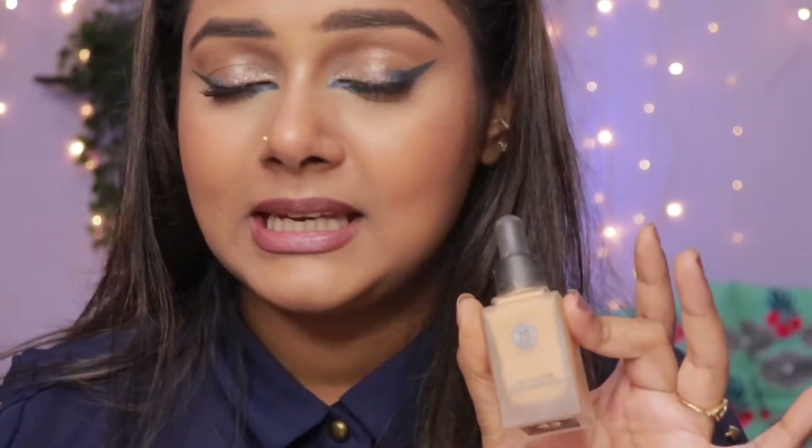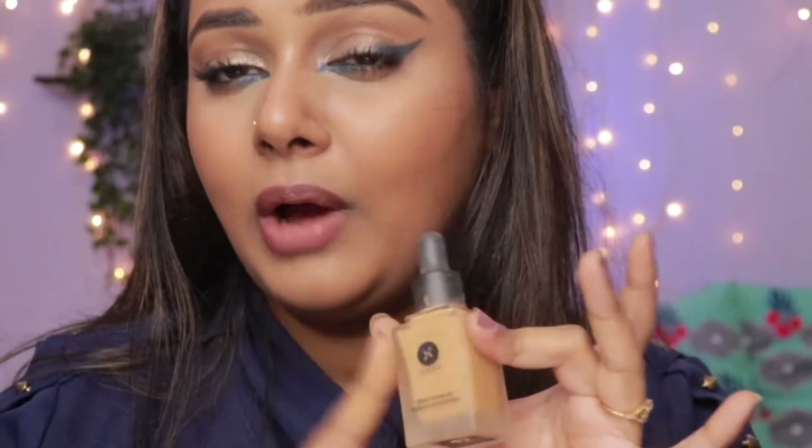However, I don't recommend this to people with oily skin at all — it's definitely for someone who has dry-to-normal skin.